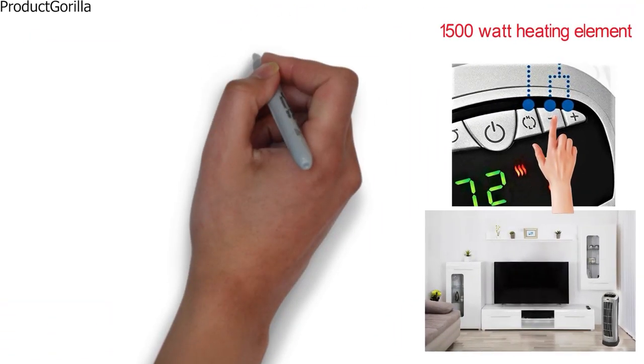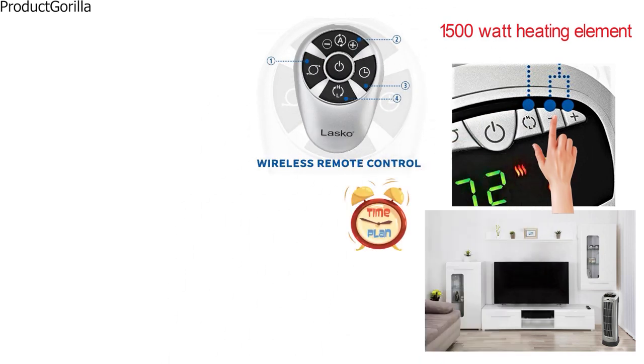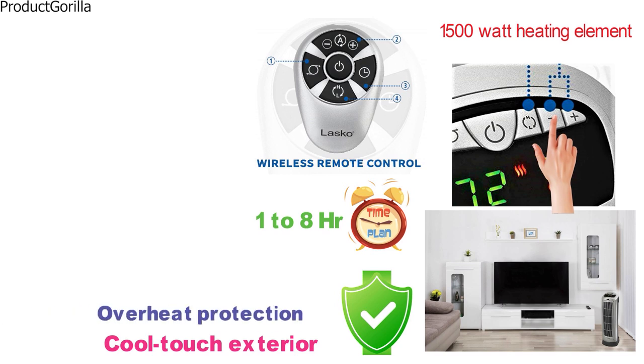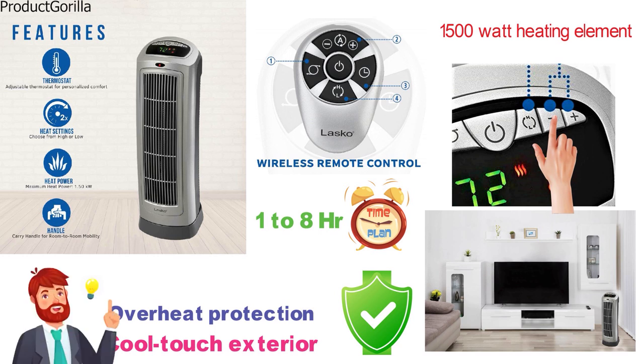The 755-320 has a remote control so you can control it from across the room. It also has a built-in timer to select between 1 and 8 hours. Safety features include a cool-touch exterior, overheat protection, and more. This heater is fully assembled and ready to go straight out of the box, so no time to set up.